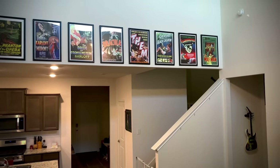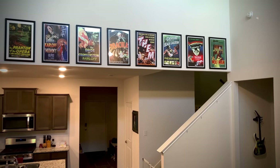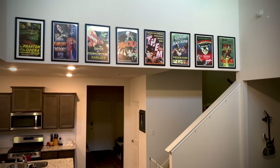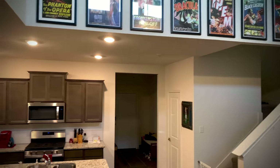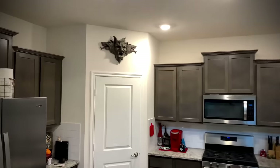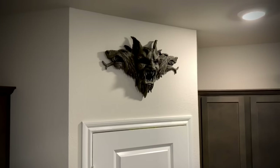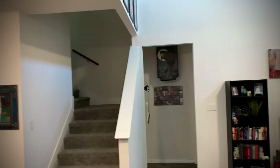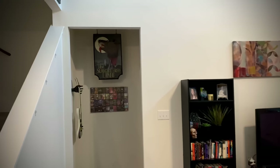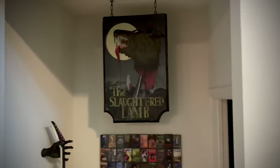First up, I'll show you the living room where I have all of the OG Universal Monsters. I got these on Amazon and just framed them, but you can still find them fairly cheap. Over here we have Creations of Bram Stoker's Dracula wall relief, which I love — it's my favorite Dracula movie even over the original one.